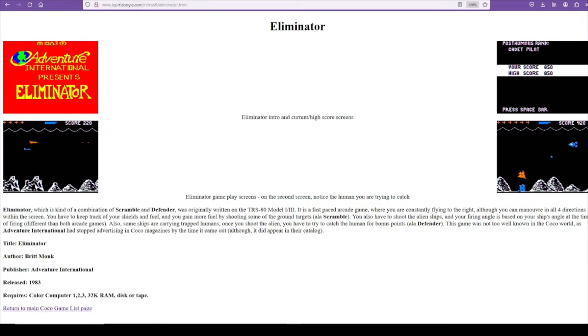Finally we find the fifth and final version on a game site dedicated to the Tandy Color Computer — a site by L. Curtis Boyle — so now we have all the pieces of the puzzle. Let's look at the games in approximate order of when they were released.